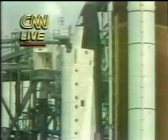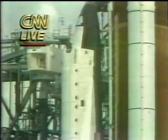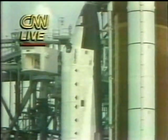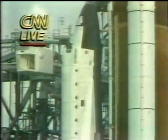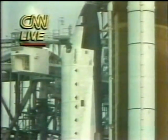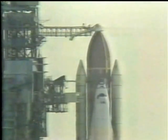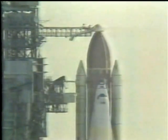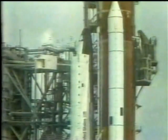Everything going smoothly as we move towards a liftoff on time at 7:33. The crew access arm is moving away from the orbiter now, back against the service structure to be out of the way for the orbiter's liftoff. At the six-minute point, the crew will perform the auxiliary power unit pre-start, which consists of positioning a number of switches and verifying they are in the proper position. Then they throw the three propellant isolation valve switches which allow the hydrazine fuel to start flowing from the tanks toward the APUs.